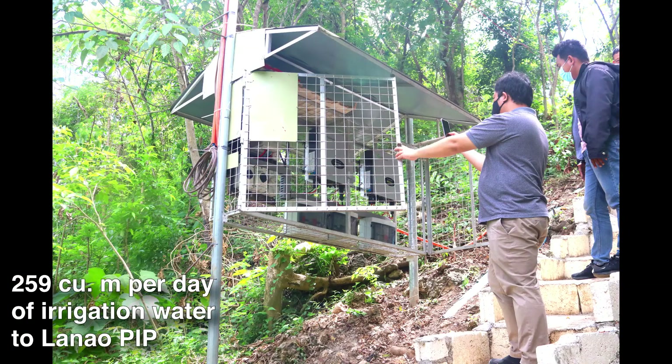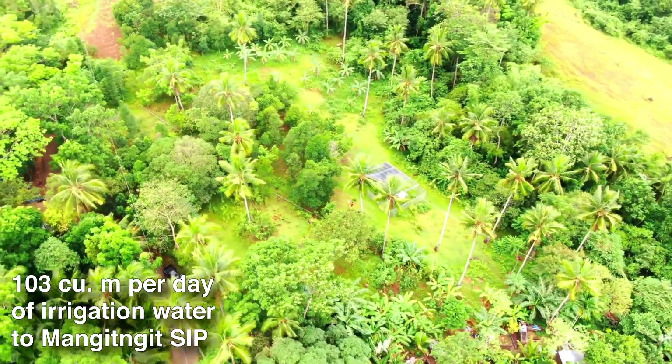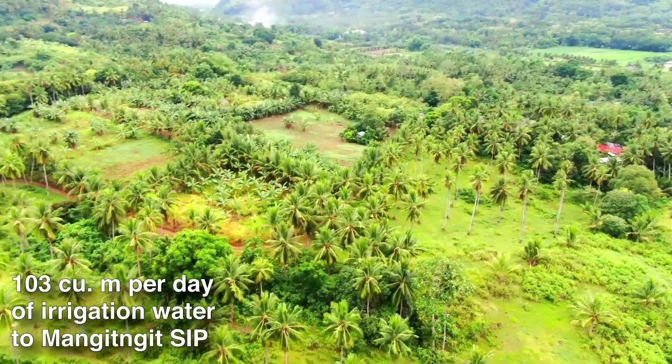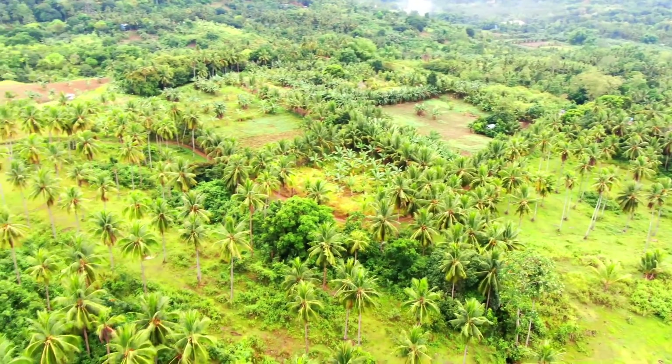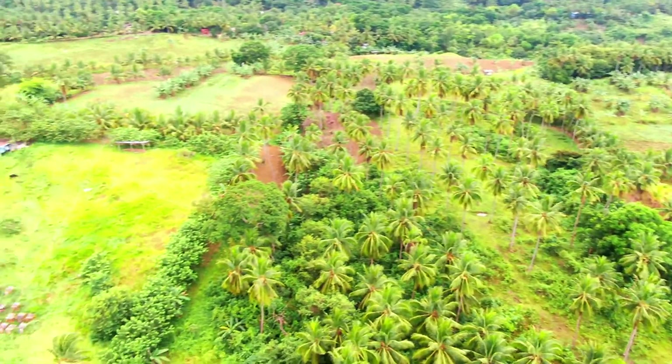The system delivers 103 cubic meters per day to Mangitngit Small Irrigation Project in Carmen, Cebu. This self-sufficient off-grid system can lessen their electric bill and allows the farmers to use the pump even during run-out.